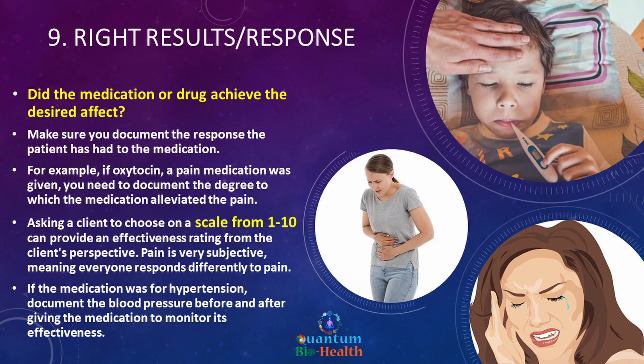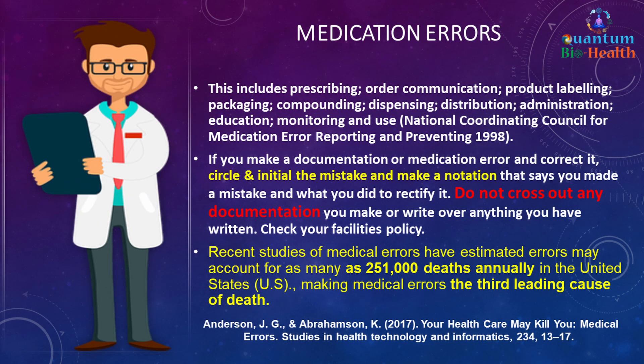Number nine is right results — did the medication or drug achieve the desired effect? Document the response the patient had to the medication. For example, if oxytocin or a pain medication was given, document the degree to which it alleviated the pain. Ask the client to rate pain on a scale from one to ten, as pain is subjective. If the medication was for hypertension, document the blood pressure before and after to monitor effectiveness. You can also keep a journal about how you feel on a new medication.